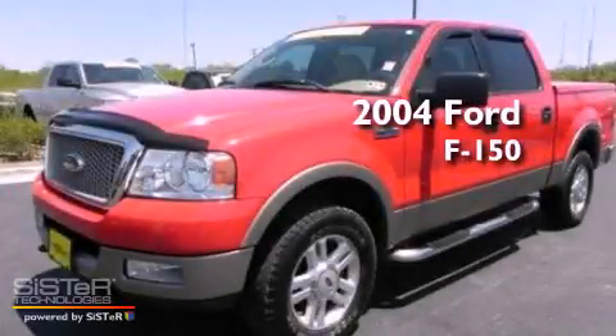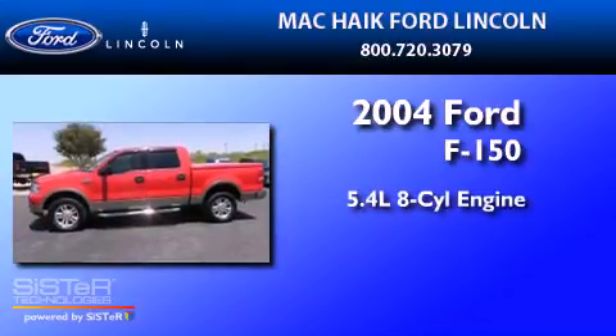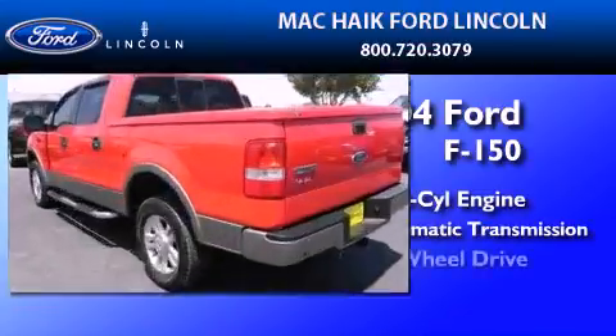This is a 2004 Ford F-150. It has a 5.4-liter eight-cylinder engine, a four-speed automatic transmission, and four-wheel drive.